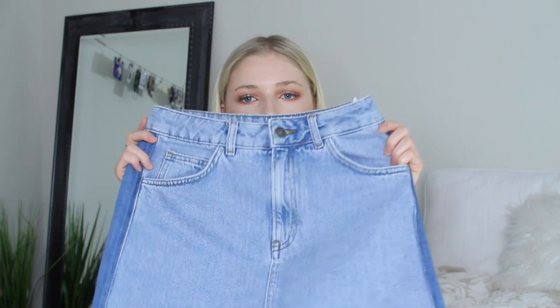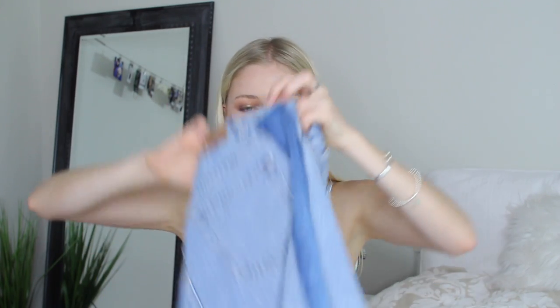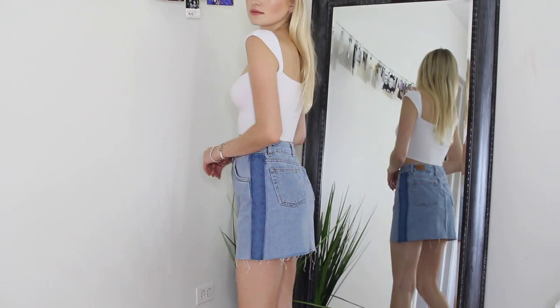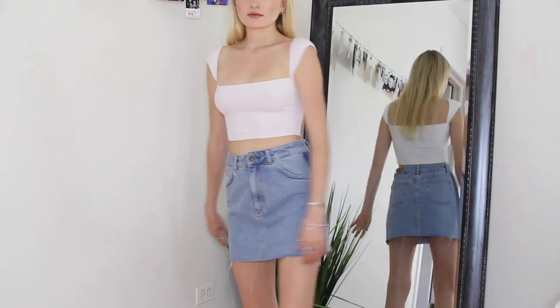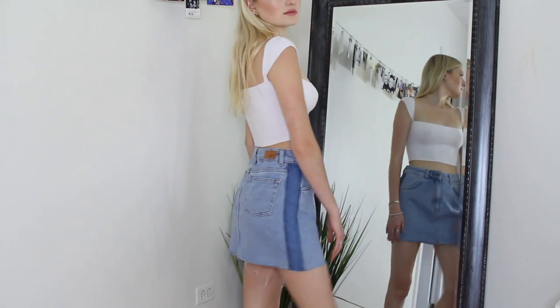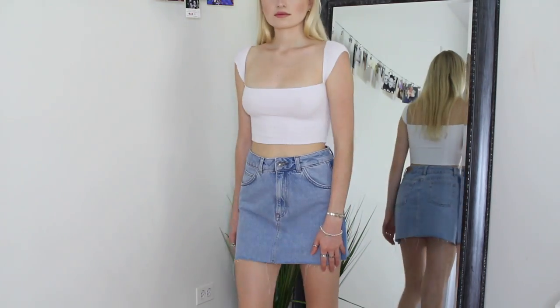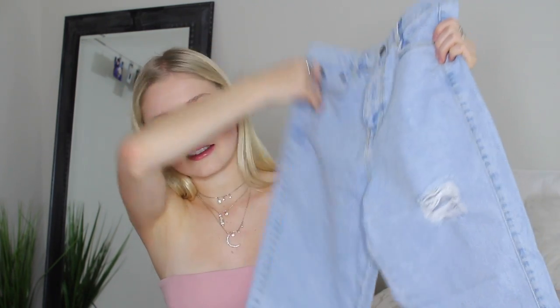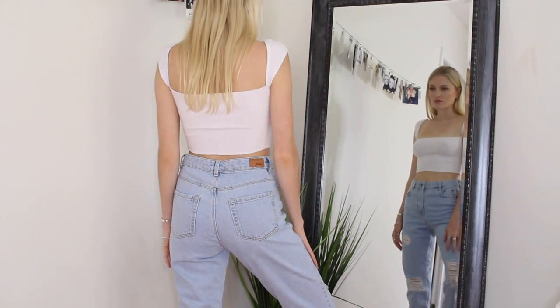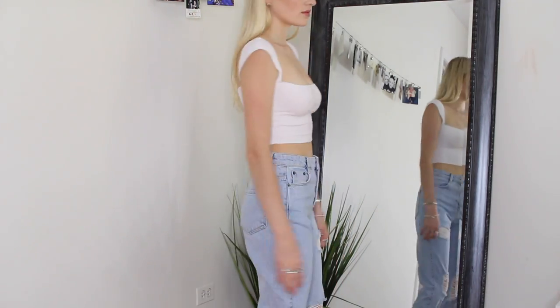I also got a denim skirt with amazing different denim panels along the side — just a different patch sewn in on both sides. I got mine in a size small. I've really just been wearing cropped t-shirts and denim skirts all the time. I didn't own a pair of destroyed boyfriend jeans anymore, so I'm so happy I now own these. They're a size 23 and they're a light wash.